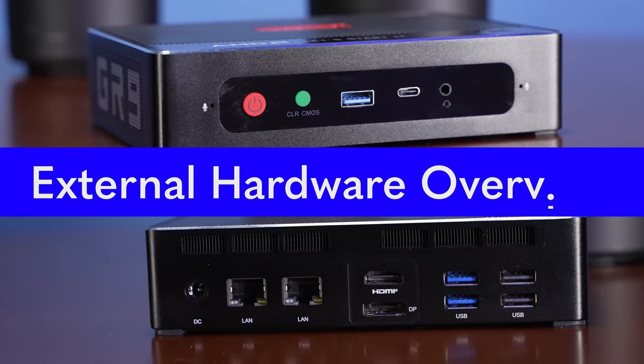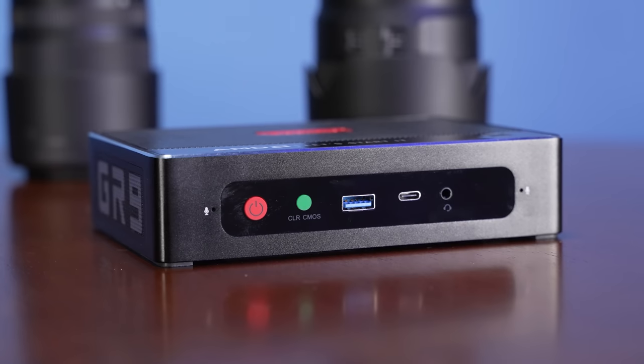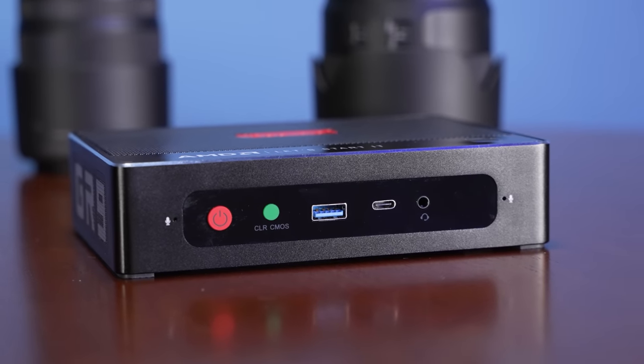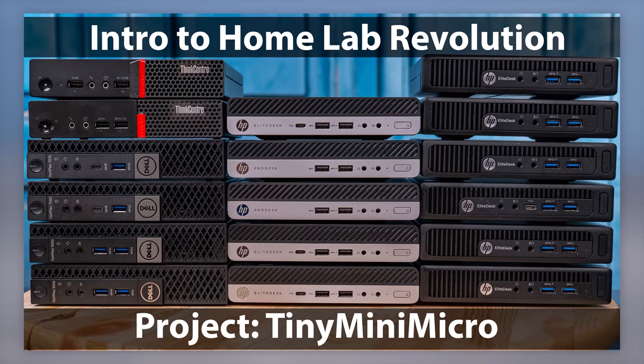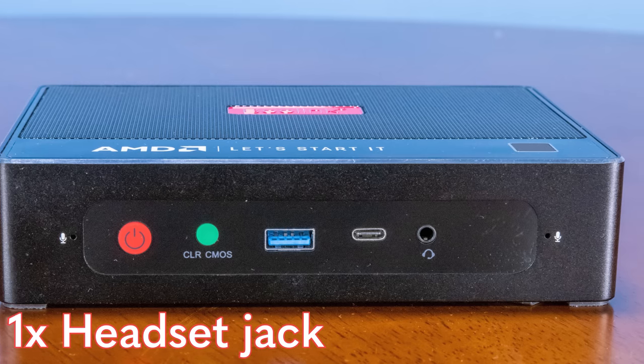The first thing we're going to do is look at the system and check out all the really cool things in it. On the front of the system, you're going to see some fairly standard features and some things that are just totally different. First thing standard — you get a power button. You also get two USB ports: one is a USB 3 Type-A port, and you also get a Type-C port. I really wish these things would come with higher speed USB-C's, because if you look at the Project Tiny Mini Micro series with Lenovo, HP, and Dell systems — those one-liter PCs are starting to come with USB 20 gigabit per second ports. We also have a headset jack on the front.